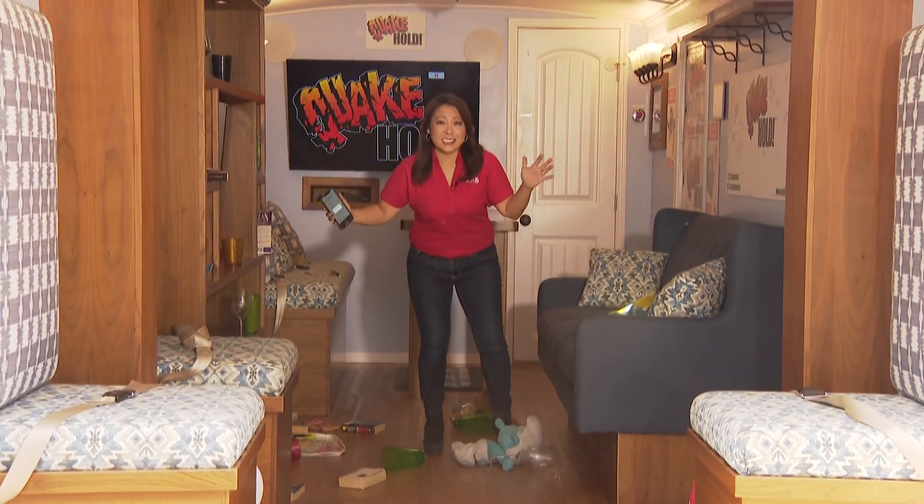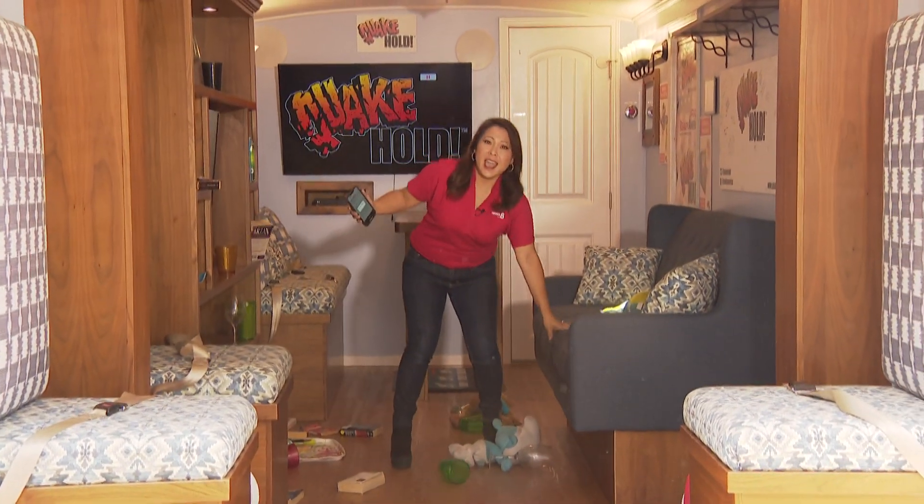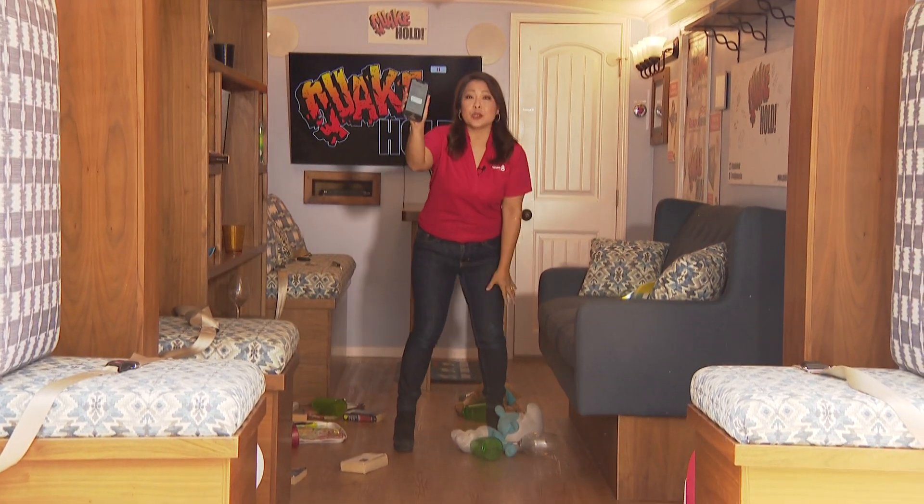An earthquake can hit at any time without warning, but soon we will have a warning that will come straight to your smartphone.